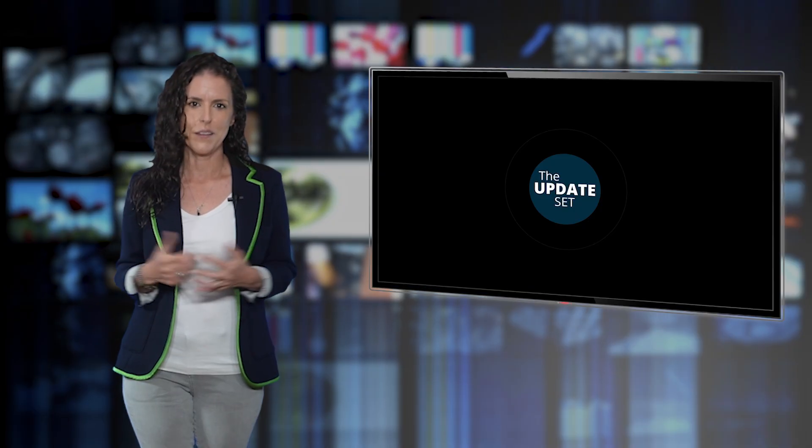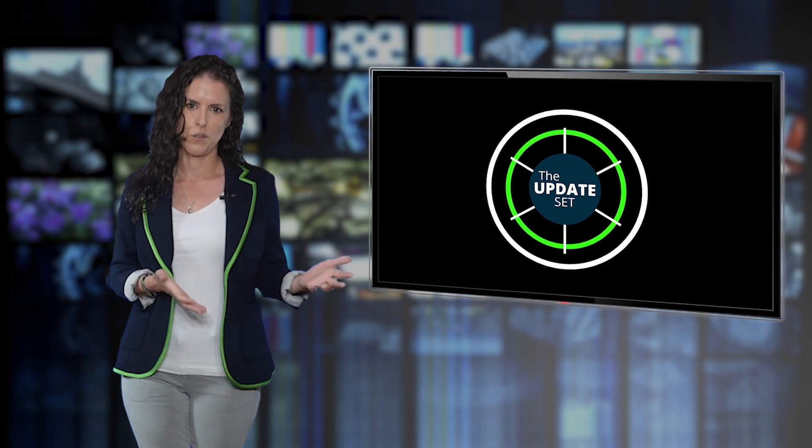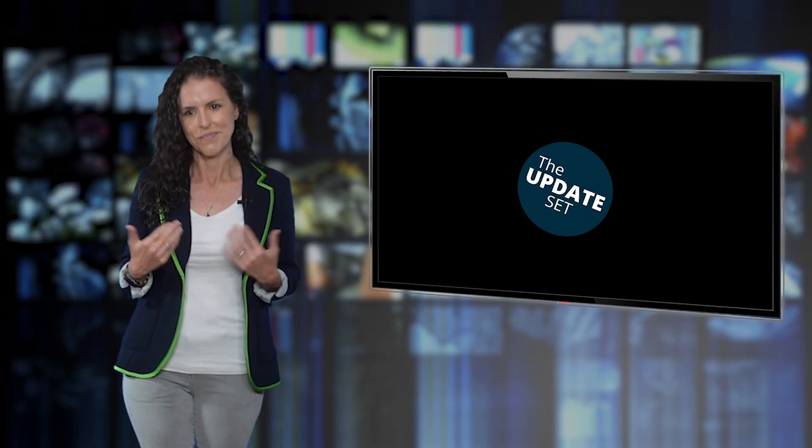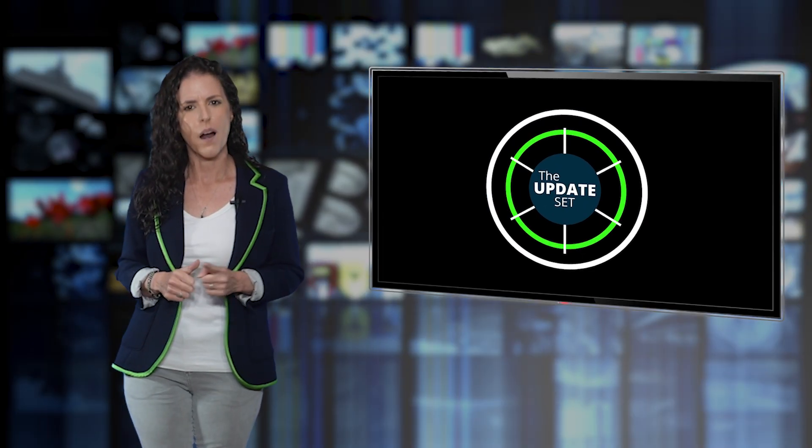And that's a wrap on this merged update set — all the content and no merge conflicts. We'll be back on schedule next month, unless of course someone forgets to push their update sets again — in which case, hi, I'm the problem, it's me. I'm Christy Merriam reminding you that if you're not commenting your code, your future self is already probably pretty mad at you. Stay classy, ServiceNow Community, and we'll see you next time.